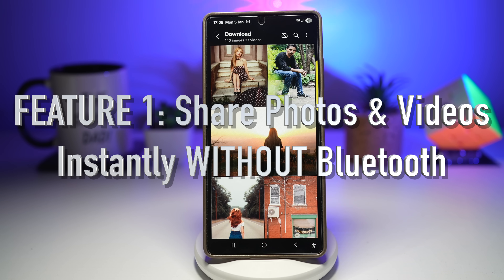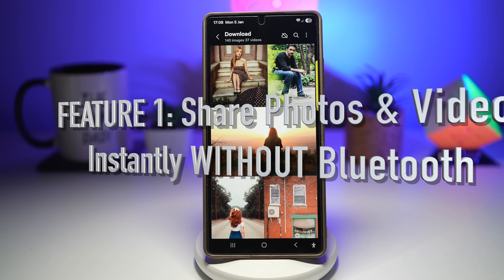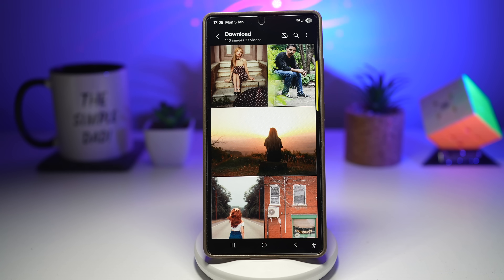Feature number one is sharing photos and videos instantly without Bluetooth. Imagine this: you're out with your friends, someone asks you to send them a video or photo. You turn on Bluetooth, they turn on Bluetooth, the connection fails. You try again, the video compresses, quality drops, and everyone gets annoyed.